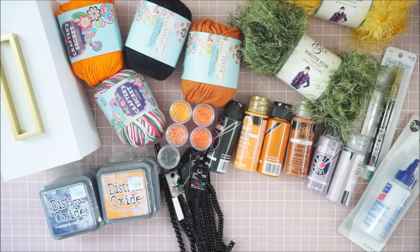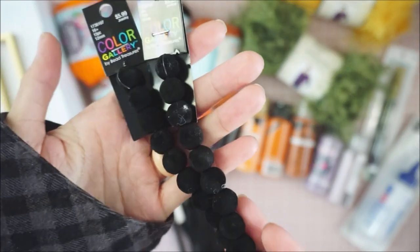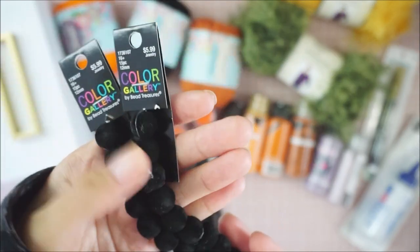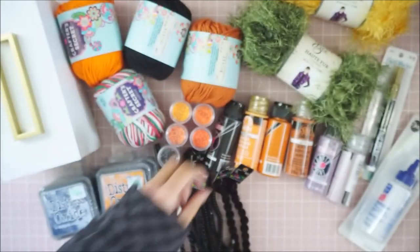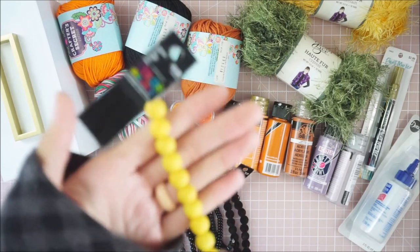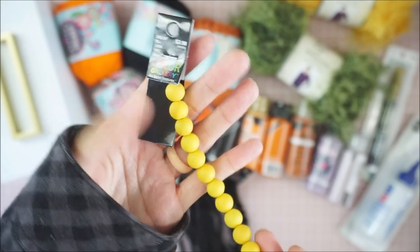I got this one too, and these are really pretty. They're $5.99 but again 50% off, so you can't go wrong. They are these velvet black beads — the texture on them is so nice. I also got this yellow one which is $3.99, it's more mustardy than a bright yellow.